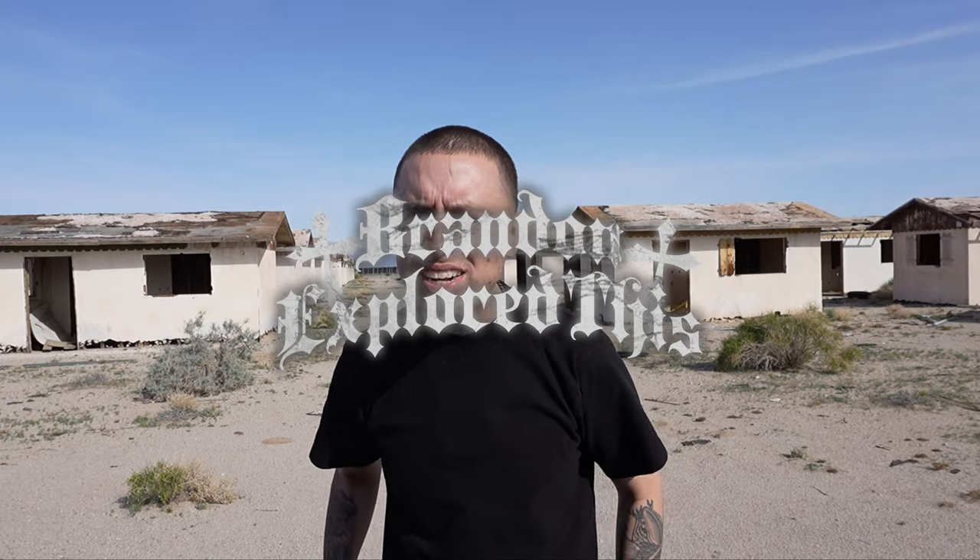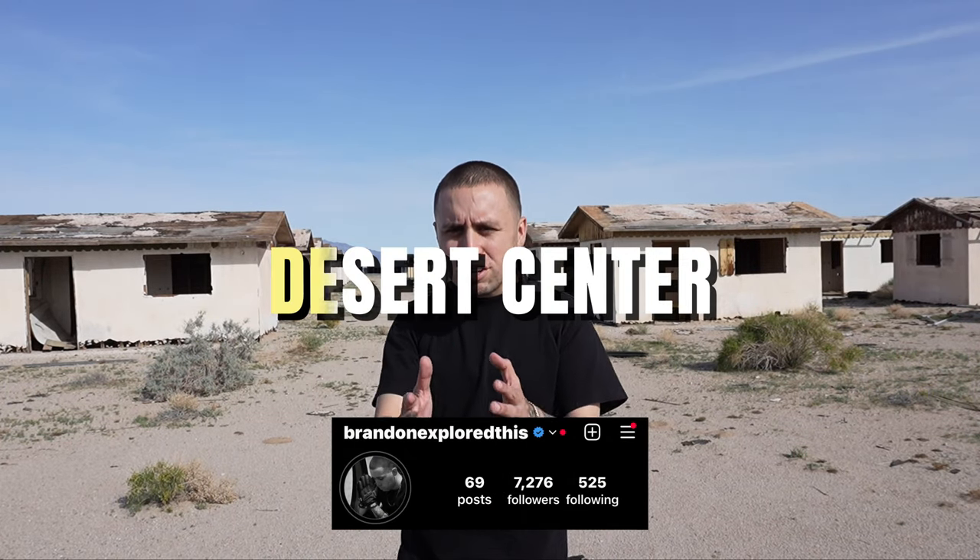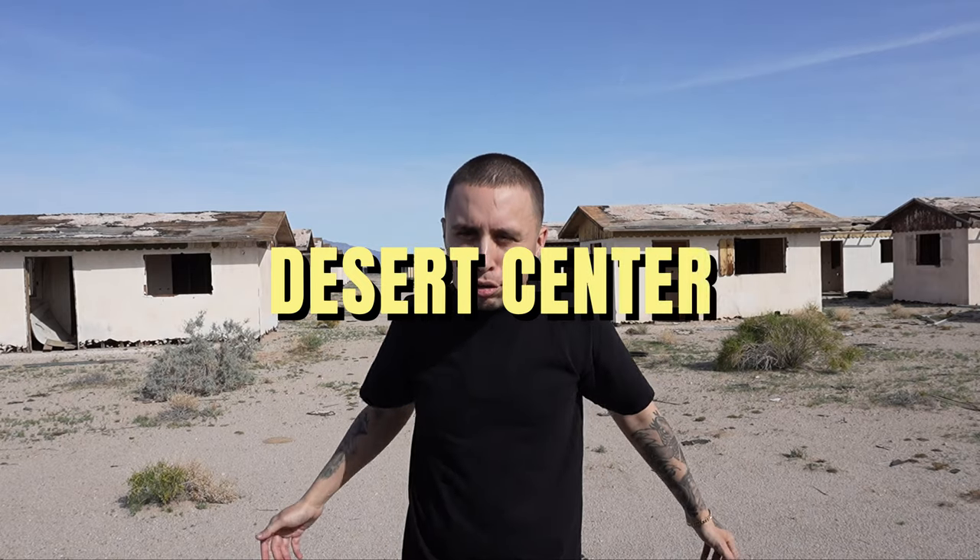What's up guys, it's Brandon Explores. In today's video we're at Desert Center, California, ready to go explore a bunch of abandoned places. Let's go explore this guys.